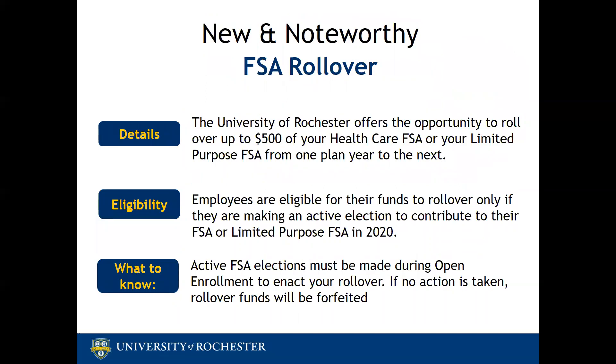The next new item for 2020 is your FSA rollover. The university offers the opportunity to roll over up to $500 of unused funds from your healthcare FSA or your limited purpose FSA from one plan year to the next for eligible employees. To be eligible for rollover in 2020, you must elect to contribute to your healthcare or limited purpose FSA during open enrollment. If you do not elect during open enrollment, your unused funds will be forfeited, but members still have until April 30th of the new plan year to file any claims from the previous plan year.